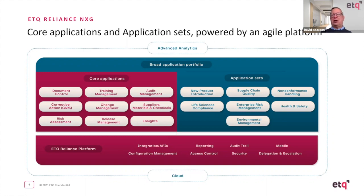This is all cloud native, meaning you get to take advantage of all the innovation taking place in the cloud today, supported by a very powerful analytics capability. Today we'll look at document control, corrective action, and non-conformance handling — and that's where Anna will take us through the Purple journey.